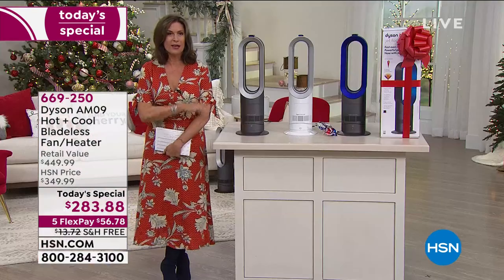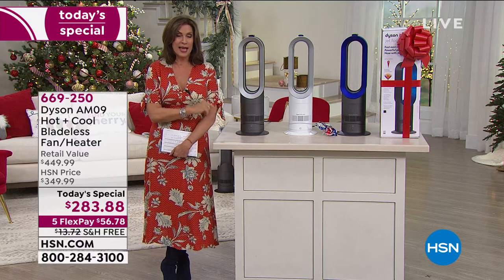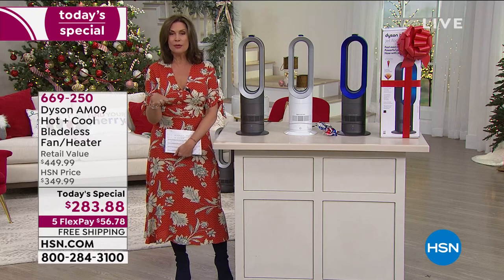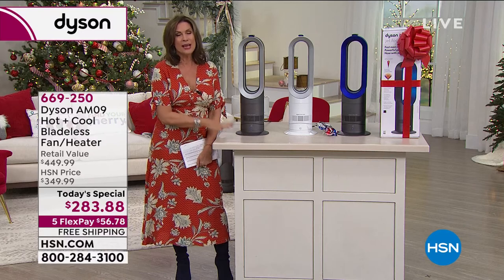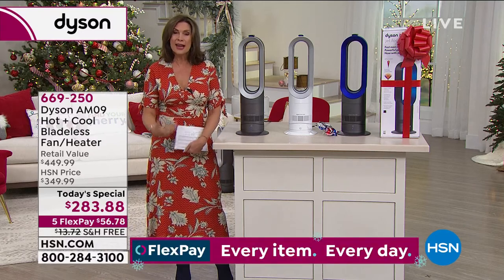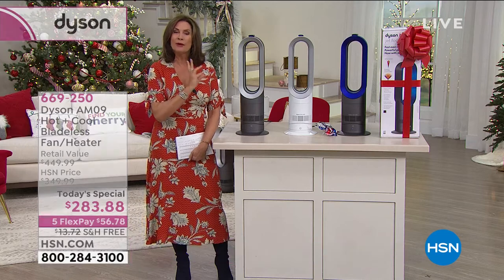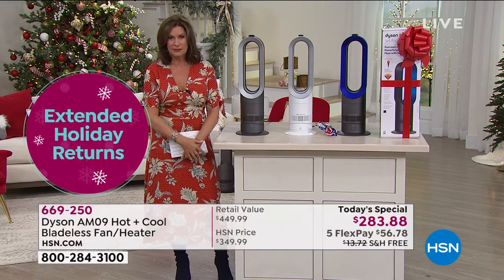It's a one-day opportunity. For the rest of the year, you will not find this value on the Dyson AM09. We have looked around and could not find this value anywhere else. Take advantage of it — get it home and try it for the next three months. You have until the end of January to return it. But if you miss the value today, you've missed the best price for the rest of the year.